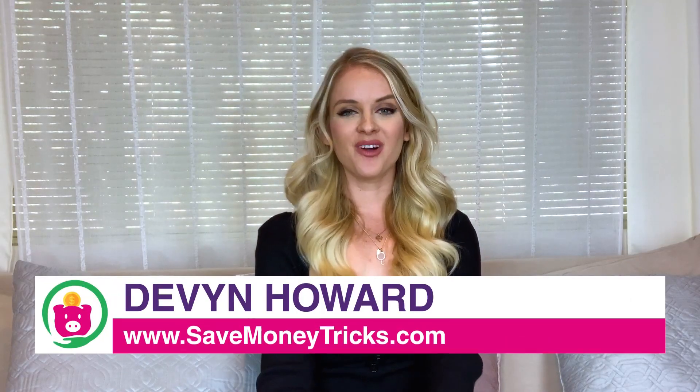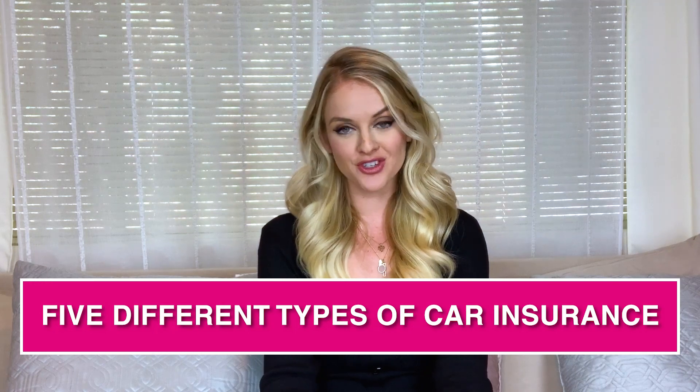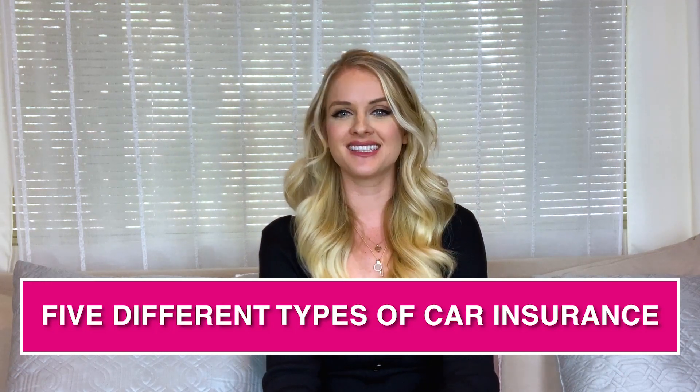Hi guys, it's Devin Howard. Today I'm going to be telling you about the five different types of auto insurance coverage, so you can know exactly what you're getting into when you go to get a new auto insurance policy. Now let's get into it.